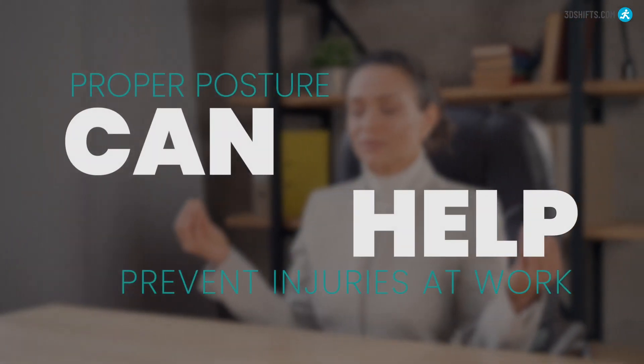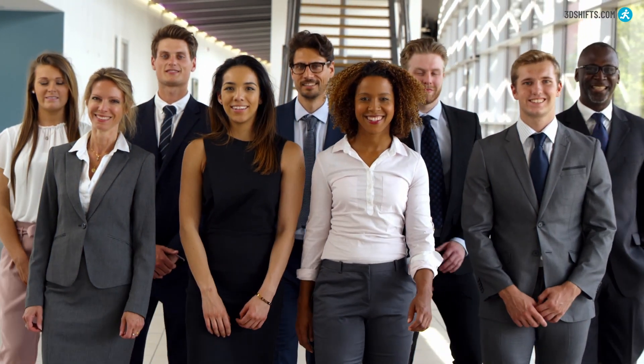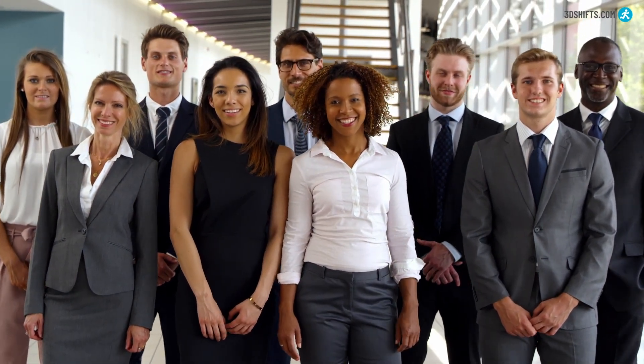Proper posture can help prevent repetitive stress injuries and ergonomic injuries at work to keep you and your co-workers healthy, pain-free, and more productive.